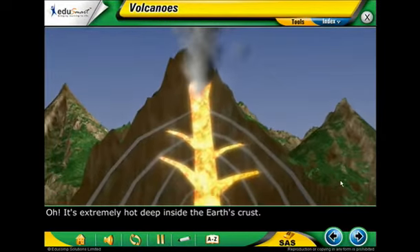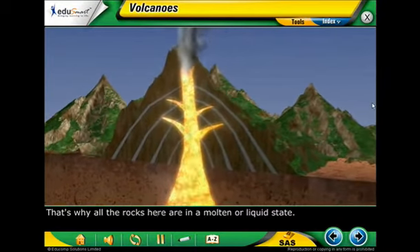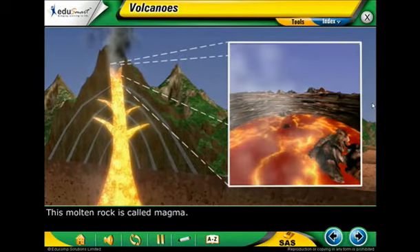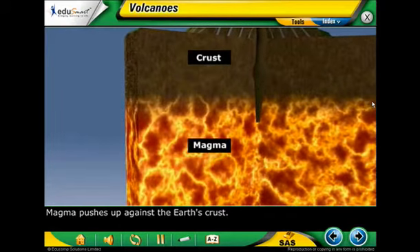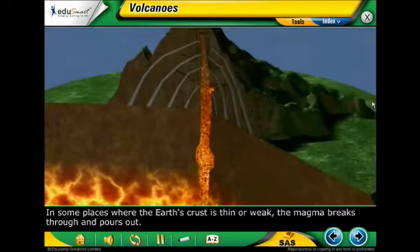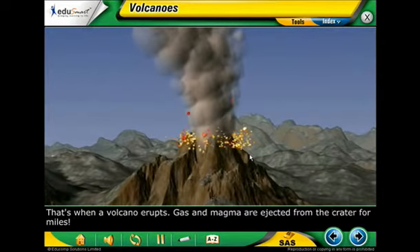It's extremely hot deep inside the Earth's crust. That's why all the rocks here are in a molten or liquid state. This molten rock is called magma. Magma pushes up against the Earth's crust. In some places where the Earth's crust is thin or weak, the magma breaks through and pours out. That's when a volcano erupts.